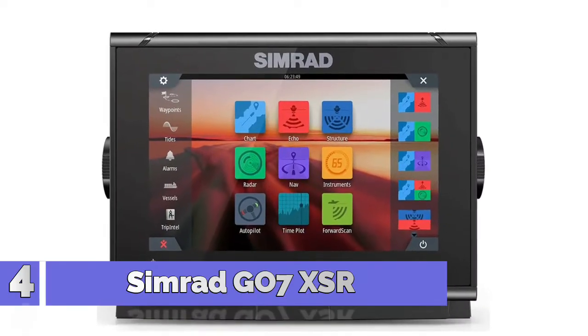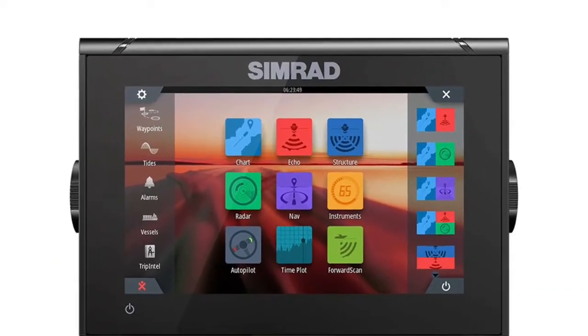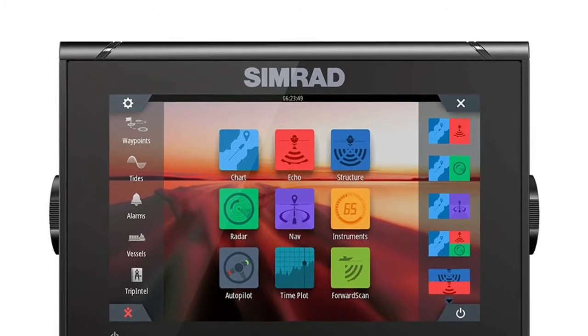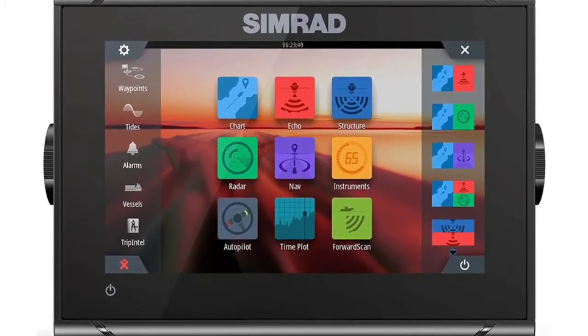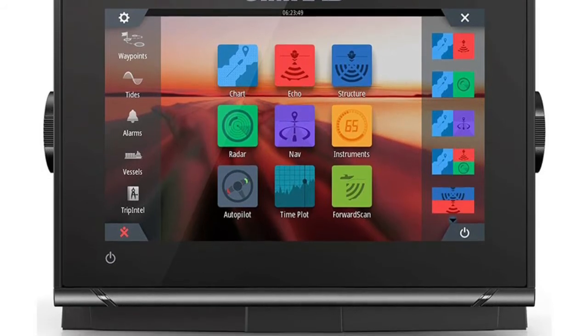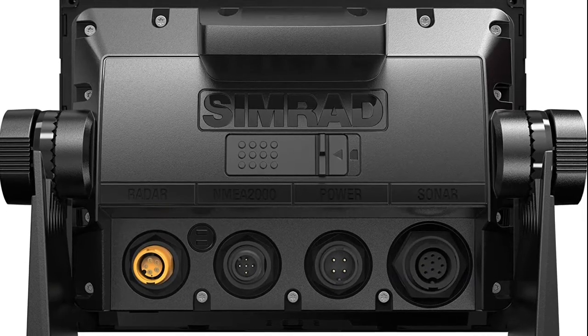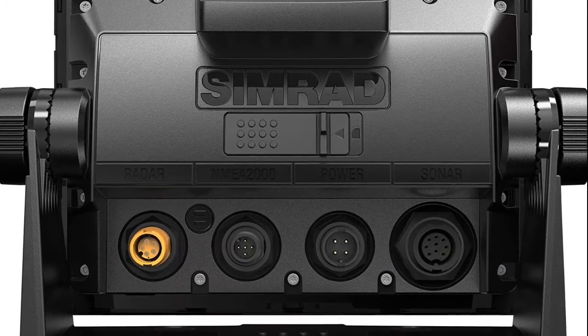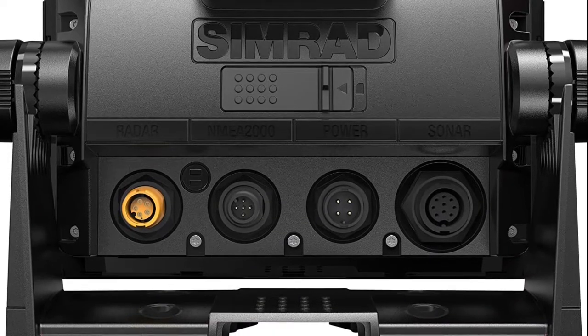Number 4: Simrad GO7 XSR. Touch controls. Customizable home screen with adjustable split-screen views. Supports a variety of maps. Mark waypoints with a touch. Add a transducer and your GO series works as a fish finder. Radar display for Simrad broadband 3G, broadband 4G, and halo pulse compression. Up-to-date charts on the water with Navionics SyncSmart Live.